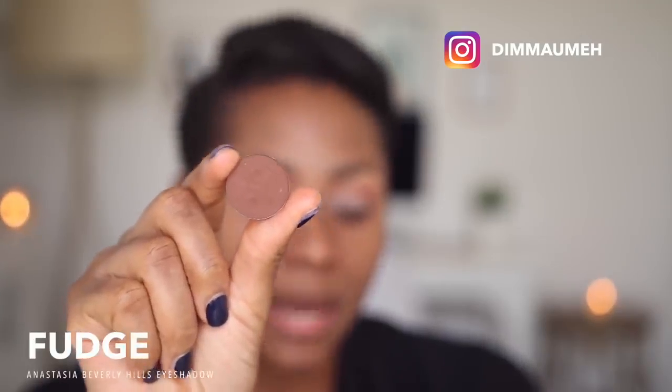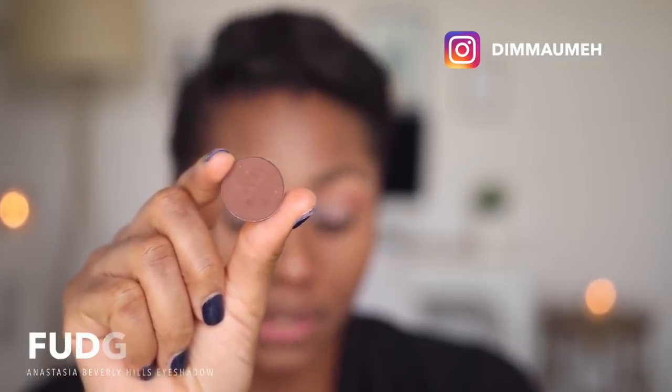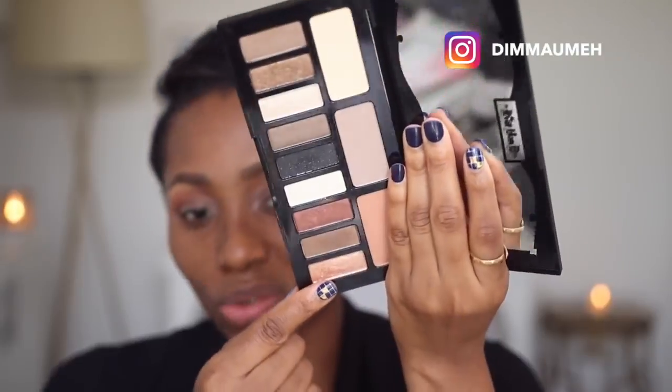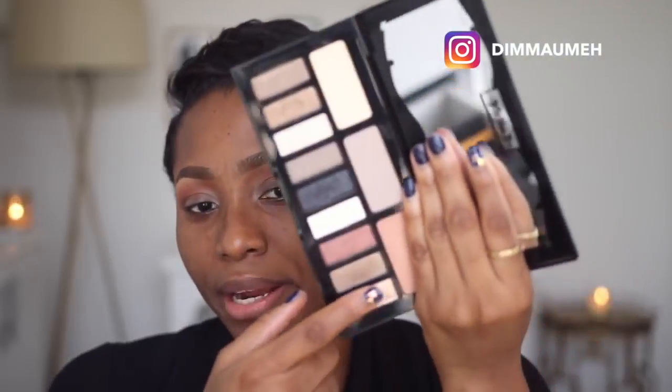To add more depth to my eyes I'll be using Anastasia Beverly Hills eyeshadow in Forge — it's a dark brown. Normally this is where my eyeshadow application would end, but I want to do something extra for this video. I'm taking my NYX Jumbo Pencil in French Fries and patting it on my lid area. I want to apply an eyeshadow with some shimmer in it in this area, so I'm going in with the color Copper. I'm going to use my finger and pat this color over the base I just applied.